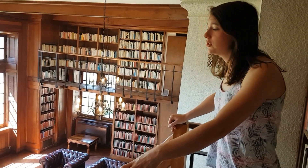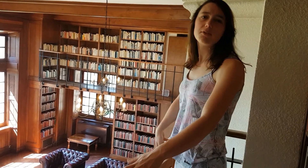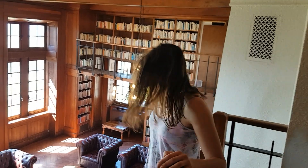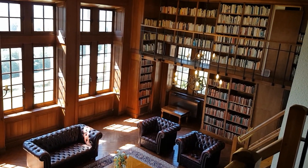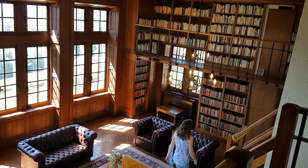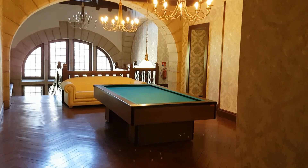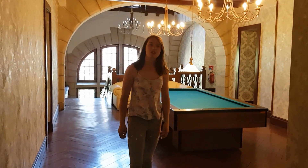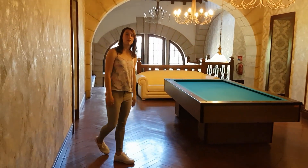Before I head downstairs, I want to show you some of the bedrooms on the second floor which we renovated last year, just to give you a little insight into some of our bedrooms and what the Chateau is like. I've just left the library and I thought it would be nice to show you some of the rooms on the second floor, so if you follow me I'll take you to one of our family suites.